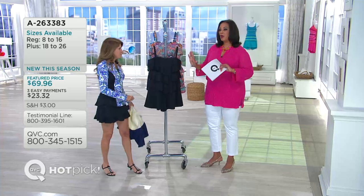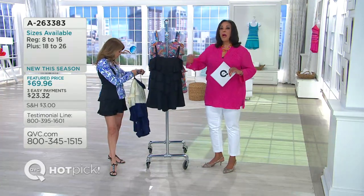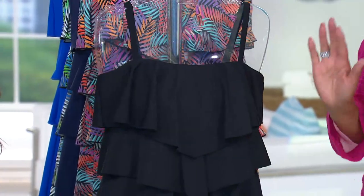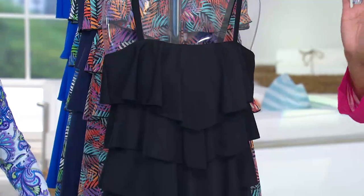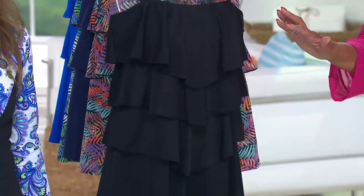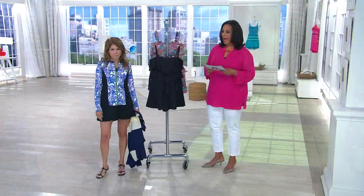Let me take you through every color and then I'm going to let Patty take you on a tour top to bottom. By the way, call me — I would love to hear from you if you have the romper and would like to speak live on the air: 1-800-395-1601. Let me know, are you enjoying wearing this all summer long?